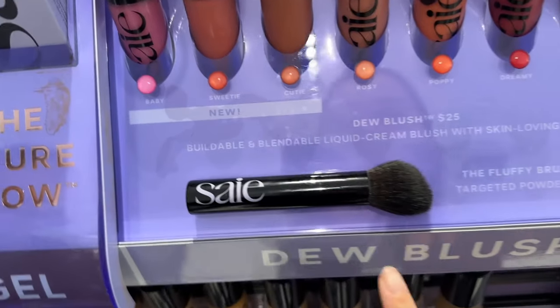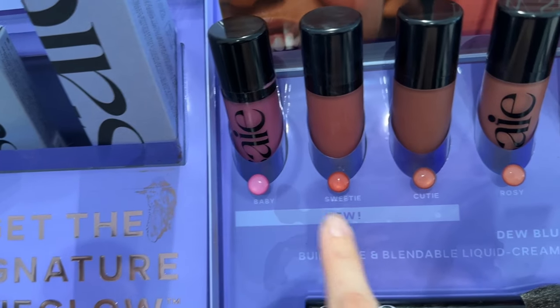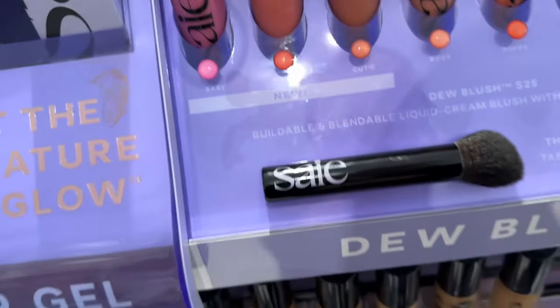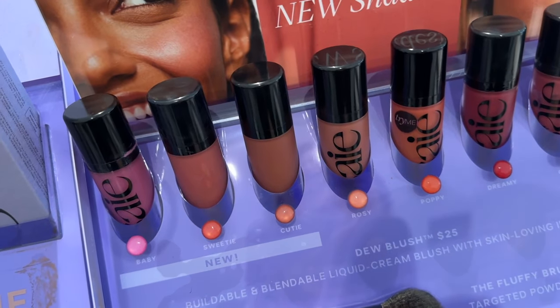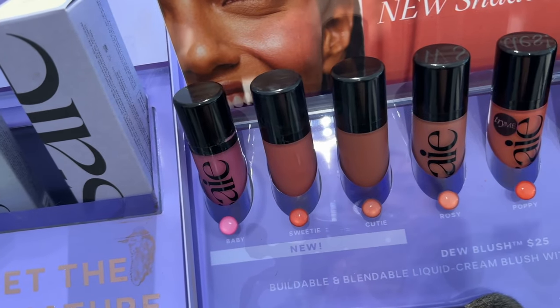You guys know this is my favorite blush - the Dew Blush by Say. They came out with three new colors: Baby, Sweetie, and Cutie. They're completely out of stock, which I'm so sad about. It's one of my favorite liquid cream blushes like ever, so let me know if you guys have tried any of the new colors.